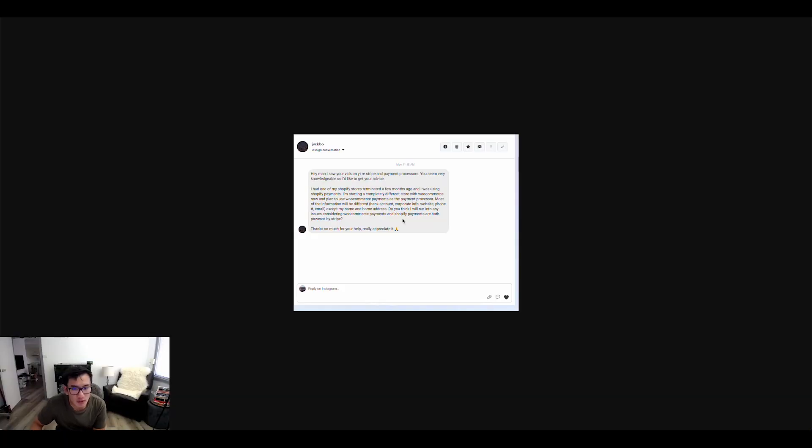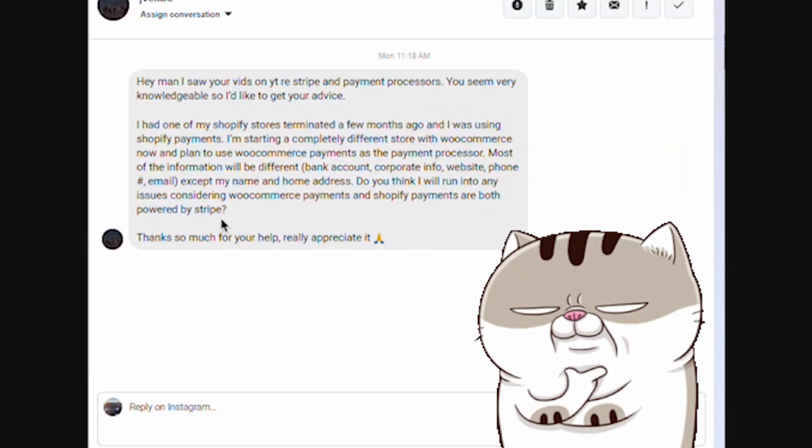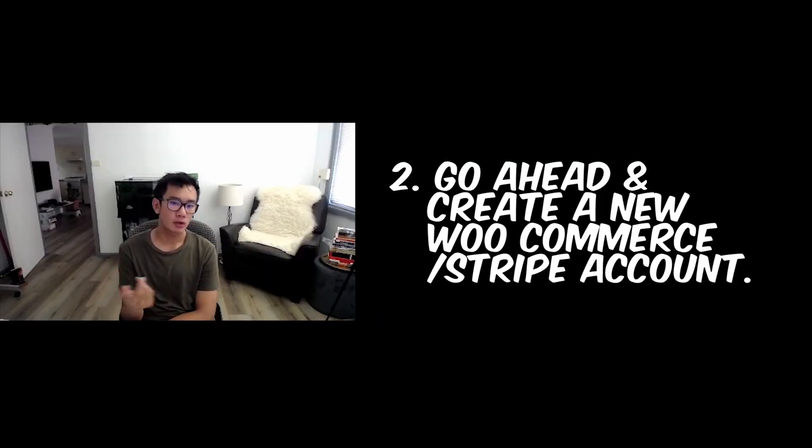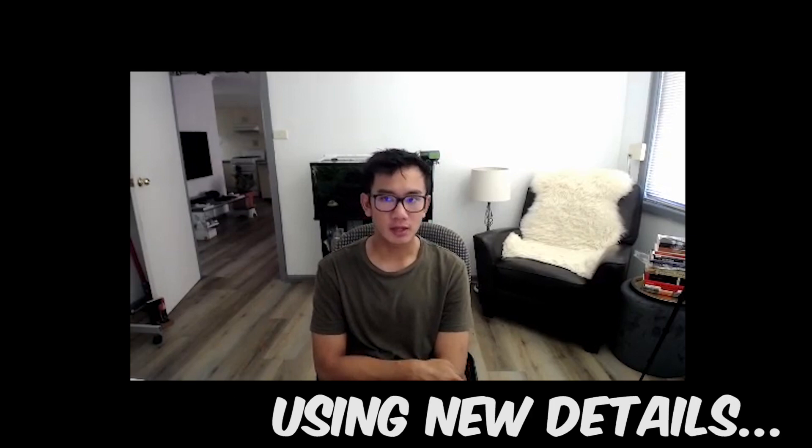Actually, WooCommerce Payments is also powered by Stripe — that changes things a bit. What I recommend is starting with the same details. If it gets shut down, go ahead and create a new WooCommerce Payments account or just create a new Stripe account using new details.